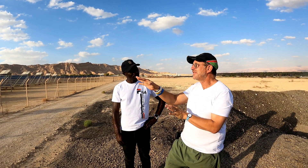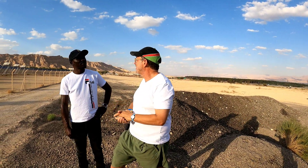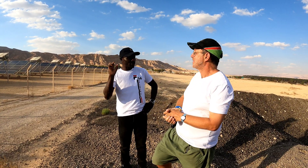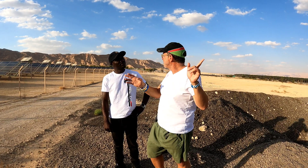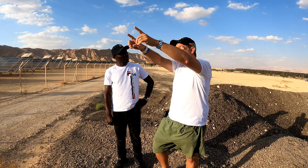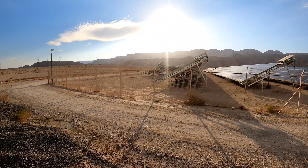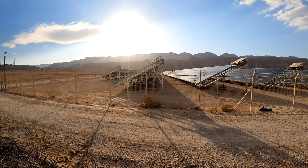This field hits the local grid, which supplies the communities in this area. After producing the energy, do you supply to the national grid or directly local? It belongs to the electric company — it hits the 33 kV line, which is only for the communities. If you look in the distance, you see the big towers? That's the super high voltage — 161 kV — that goes from the north of the country down to Eilat. This power doesn't go there.